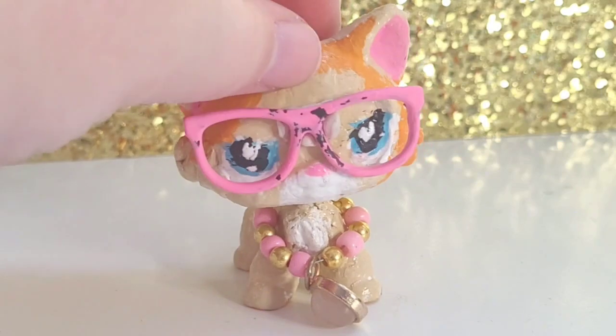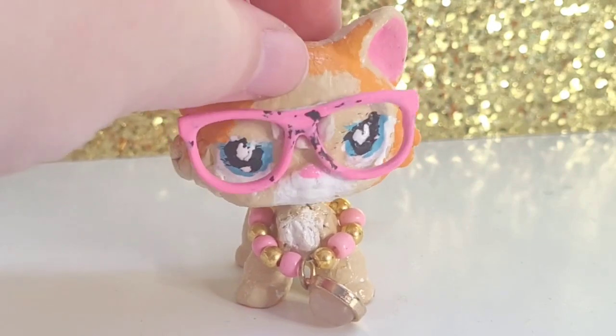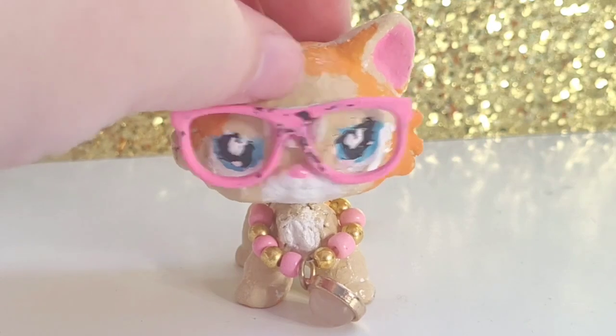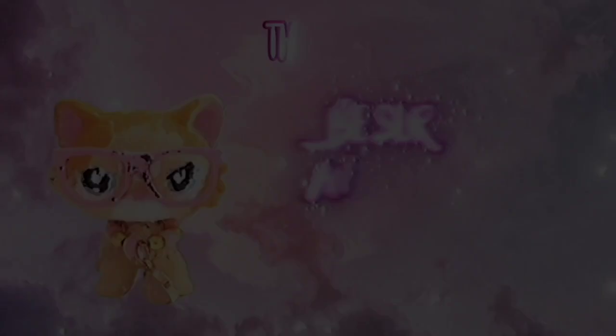So that would be it for my Collie collection — I hope you enjoyed this video. Be sure to like and subscribe, and see you in the next video! Bye bye!